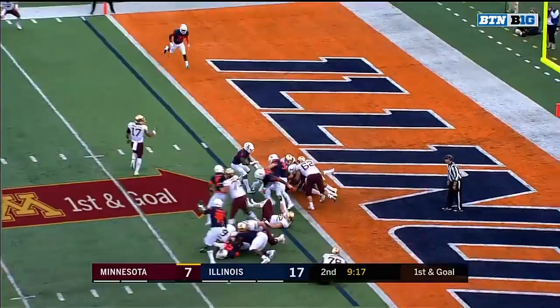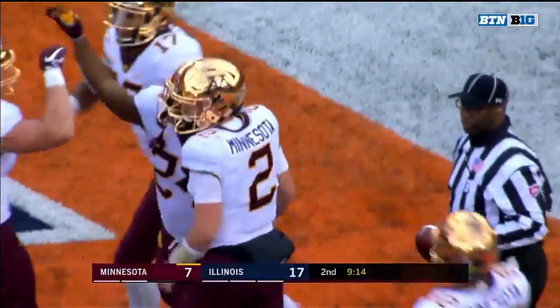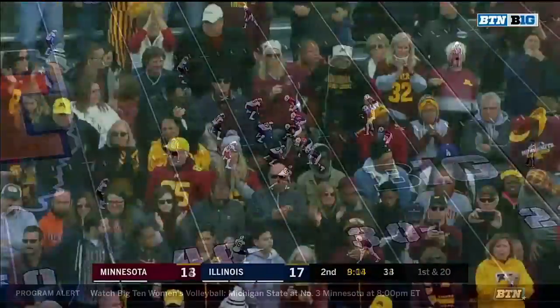He gives it — Ibrahim sneaks in. Touchdown, Minnesota. So both Gopher touchdowns have gone to the redshirt freshman from Maryland, Mohamed Ibrahim.